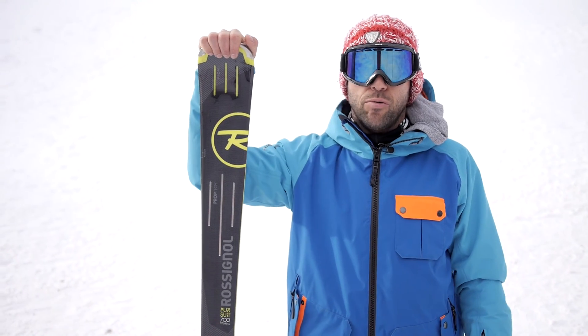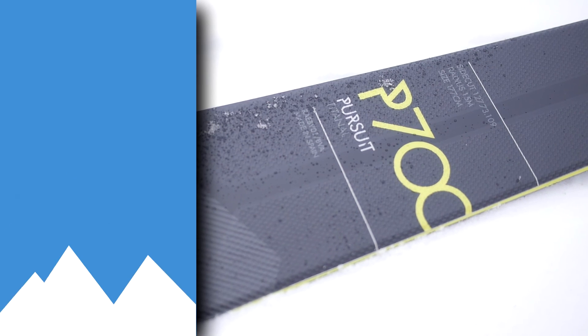Hello everyone, welcome to this Mister Test. I wanted to introduce you to the Pursuit 700 Titanale from Rossignol.